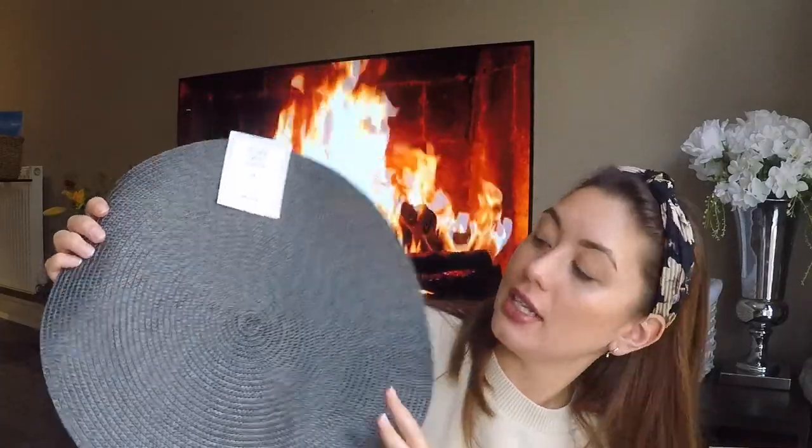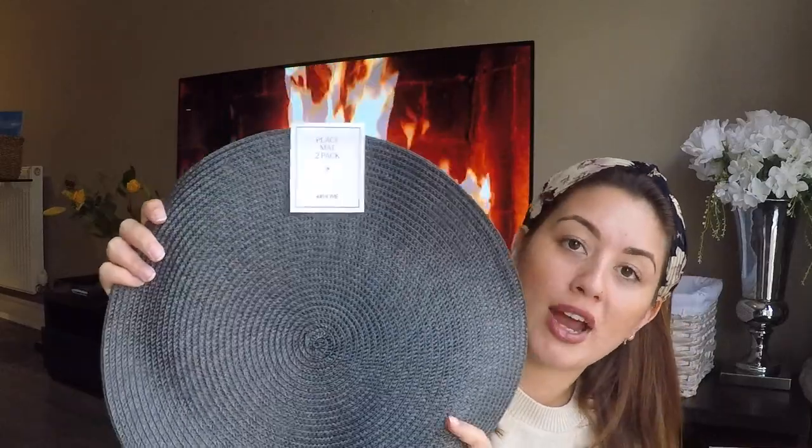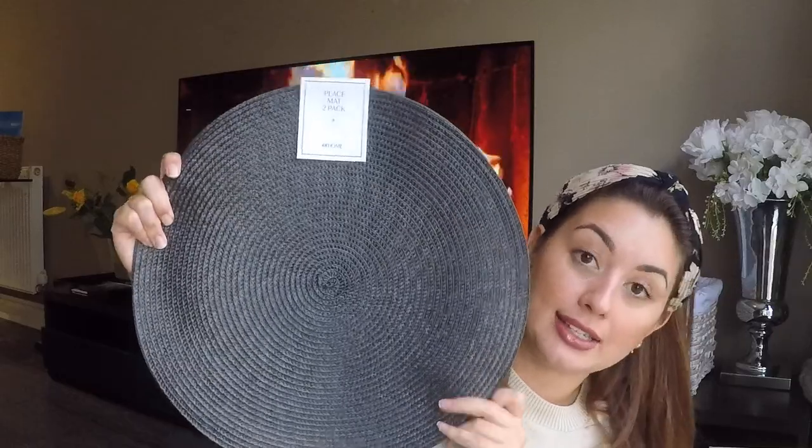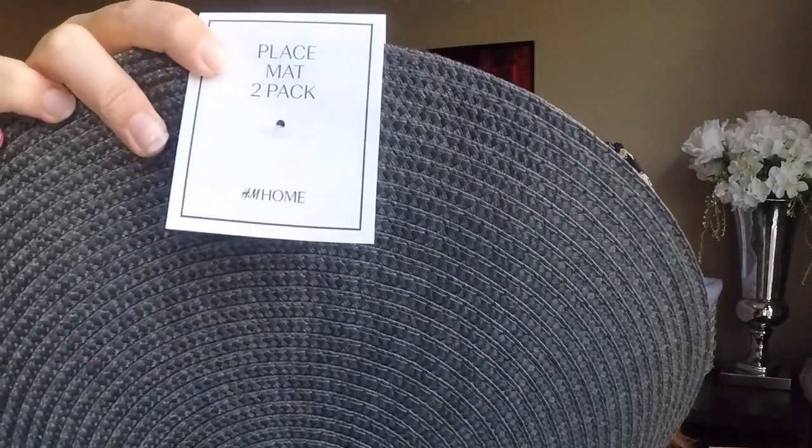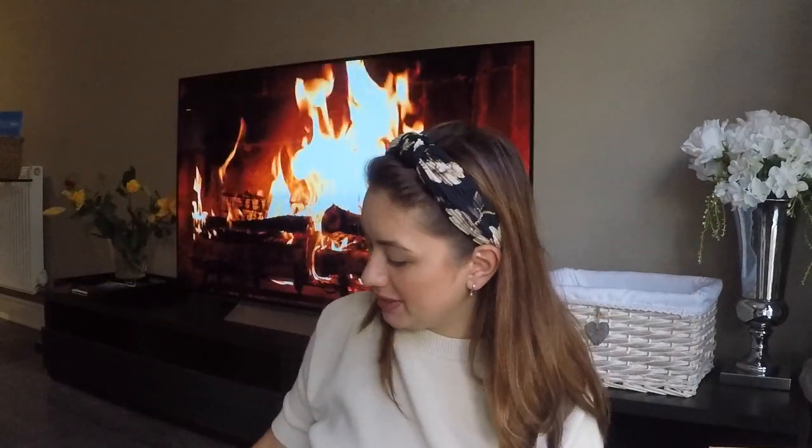Moving on to what I got from H&M Home — I picked up this set of two placemats in an anthracite colour with a woven round detail. The table we've ordered is round, so I thought round placemats would work really well, and the colour matches too — the tabletop is grey smoked glass and these are a really deep dark grey. I love the detailing on the H&M Home range, it's so understated and just looks really classic. I actually ended up ordering eight — I meant to order four, but I thought having spares for when things get ruined or to put something hot in the middle of the table is a good idea.